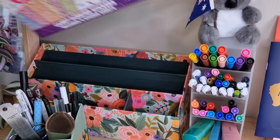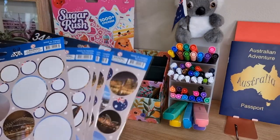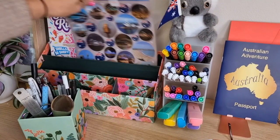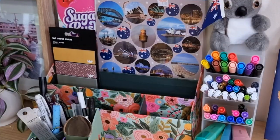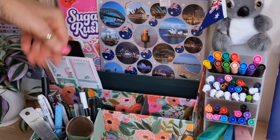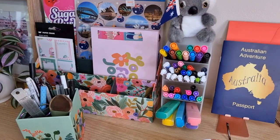I'll start with the pen. I put the pen in and I'm going to put it in — now I'm going to put my pen in.